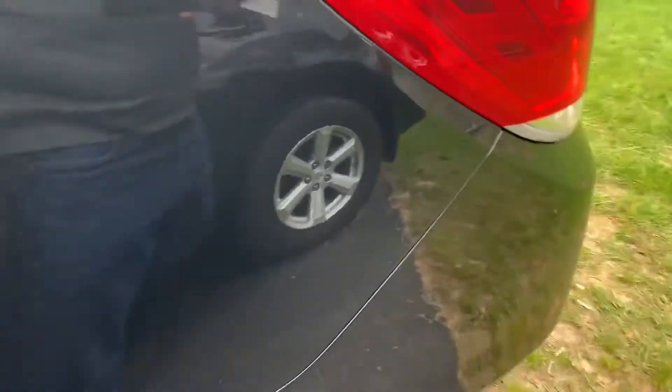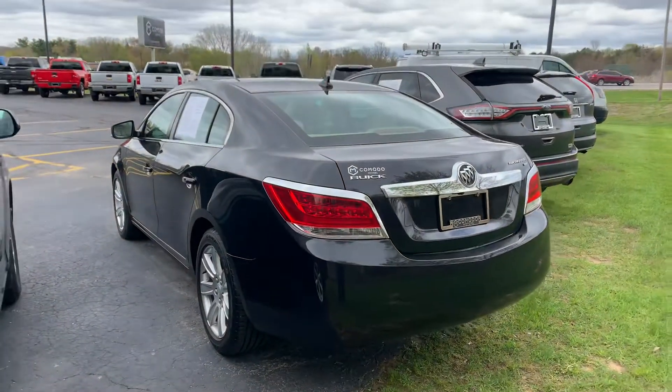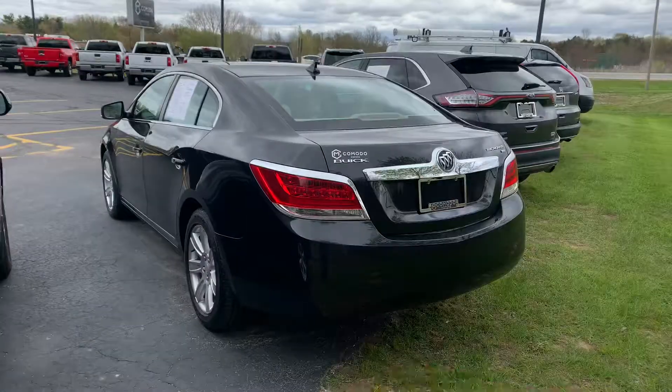Give us a call: 616-536-2405. Find us on social media at KomodoMotors. Two sets of keys, ready for you. Thanks for watching.